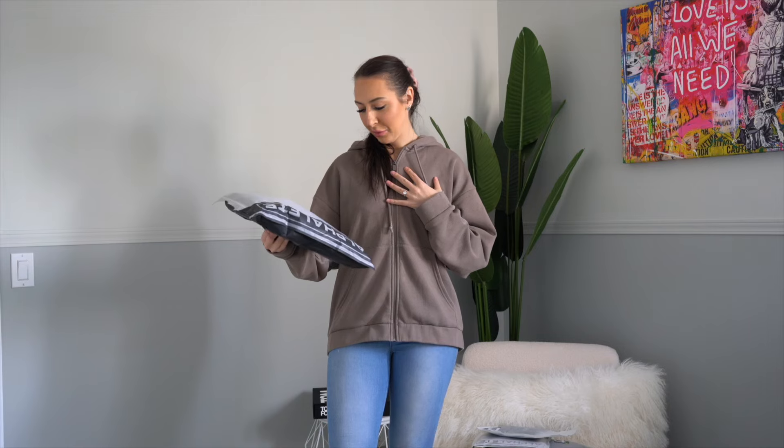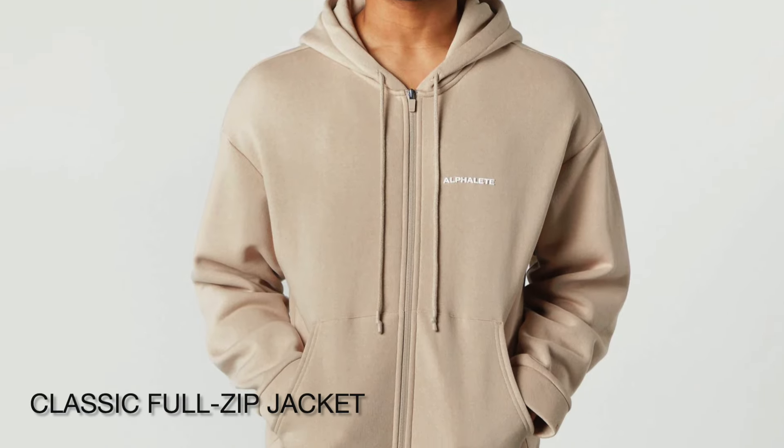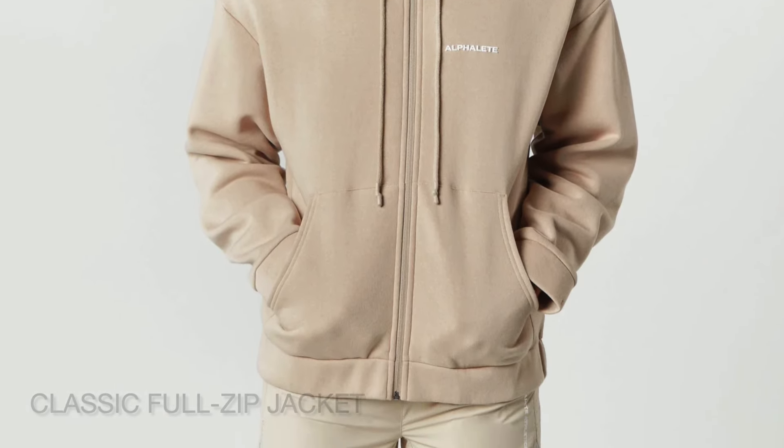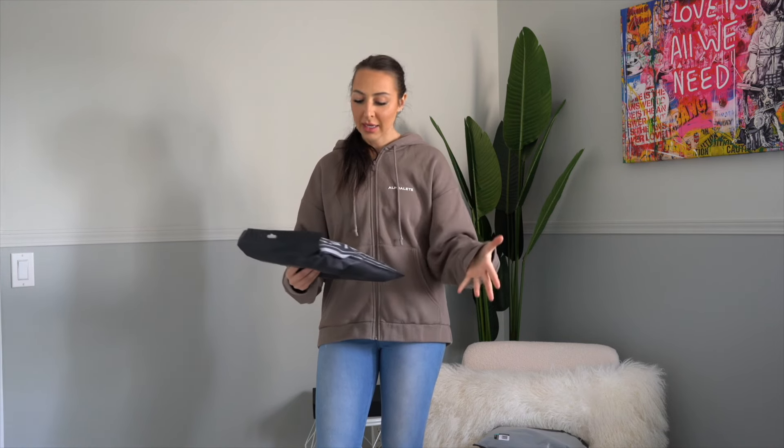I'm already wearing their men's classic zip hoodie, and I love the length of this because it doesn't feel overly oversized. As a woman I can still wear this and it fits me just fine — it doesn't look like a man's hoodie. This one is in mocha and I ended up getting it in another color because I just love this hoodie so much. I got this in a size medium.